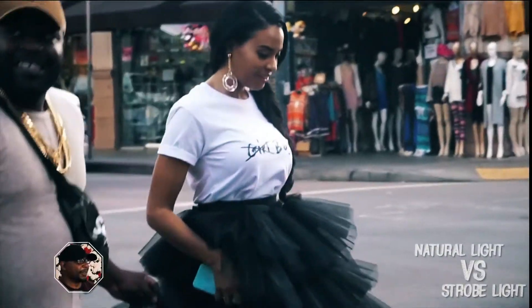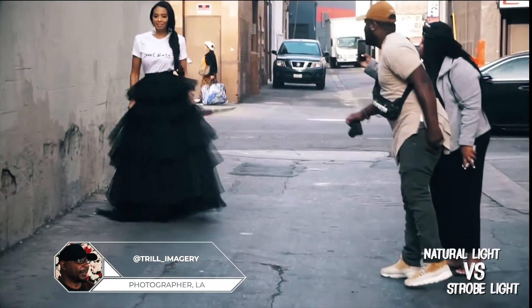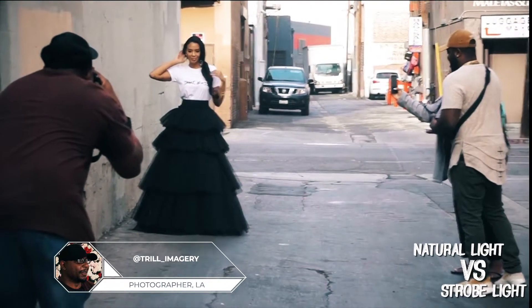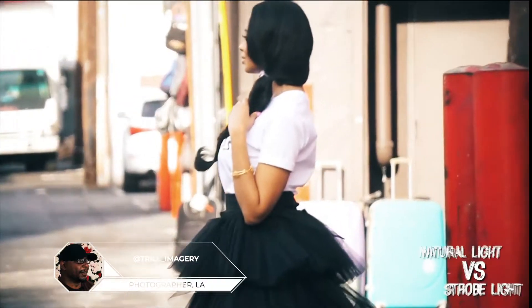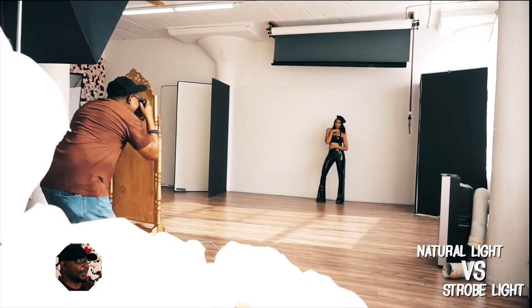It's funny because I started off doing strobe lights — I was all about shooting strobes — and I kind of started branching away from shooting artificial light. I kind of like the whole natural light feel now. I love natural light.